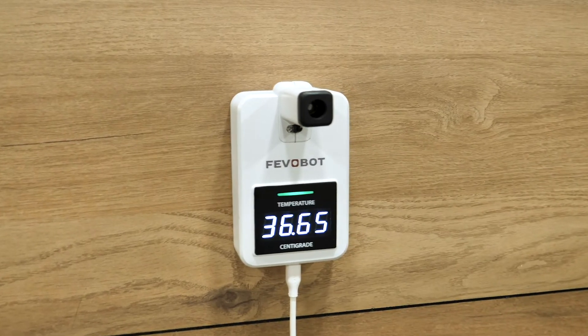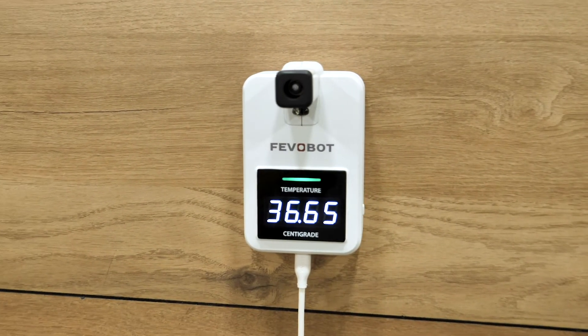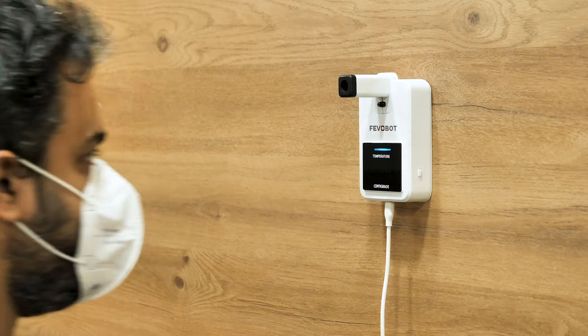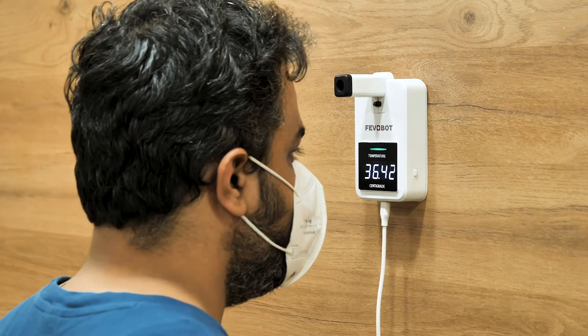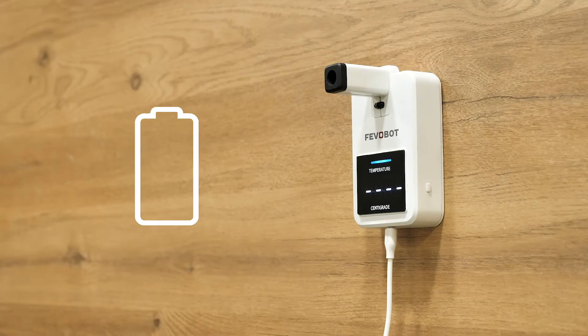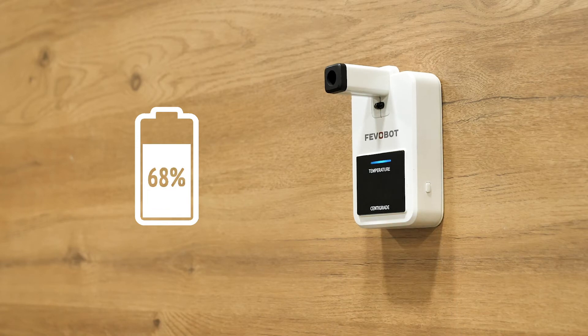The FIVO Bot is an automatic fever screening system that can be mounted on a wall or tripod for fever detection. The FIVO Bot has a display that shows real-time temperature and sound feedback on successful screening. It has sufficient battery backup for 200-plus screenings.